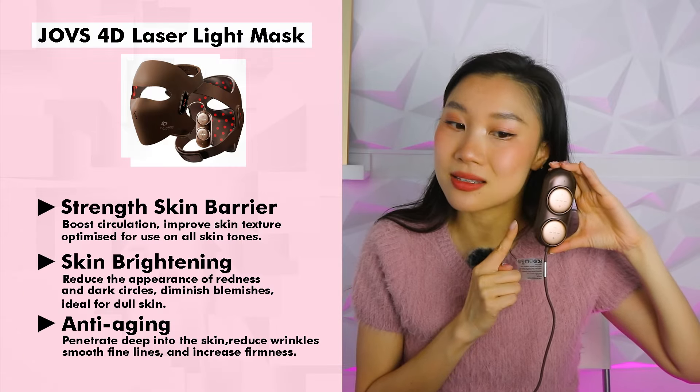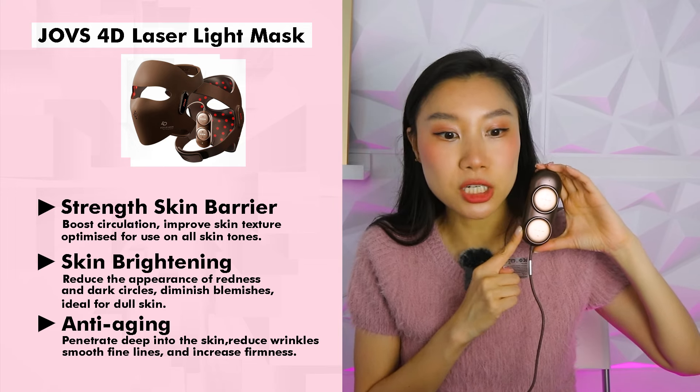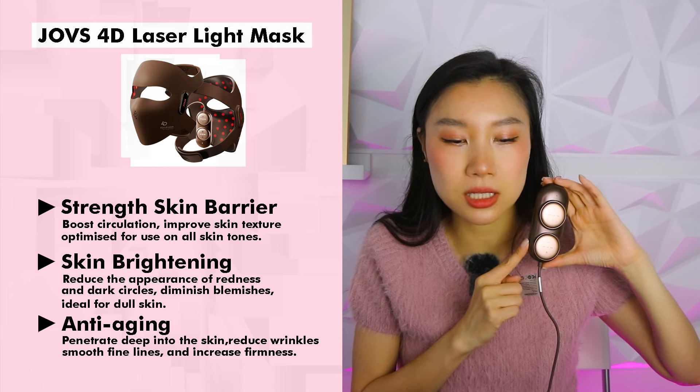The buttons are very easy. There are three modes. One is a light mode for strengthening your skin barrier — that's for sensitive skin. The second mode is skin brightening, which is the one I use for 10 minutes. It's the standard mode — it reduces the appearance of redness and dark circles and also diminishes blemishes. It's ideal for dull skin. The third mode is the deep mode, which is your anti-wrinkle mode, and that's my favorite. You can leave it on for 10 minutes and it penetrates deep into your skin, reduces wrinkles and fine lines, and increases firmness — that's the 1064 getting real deep into your muscle area.